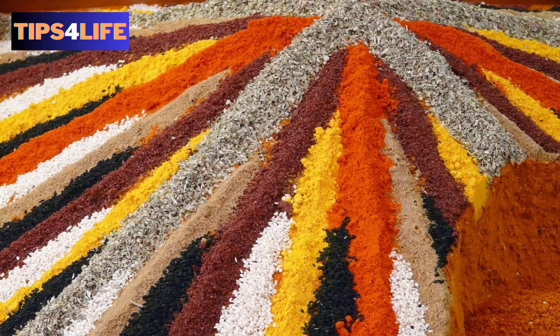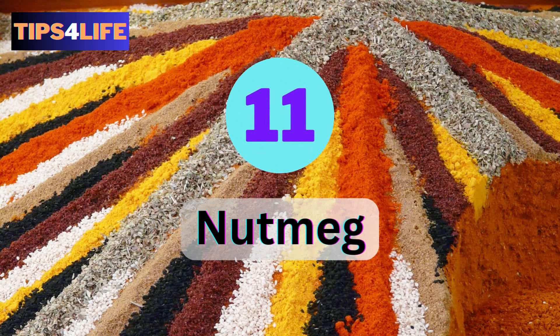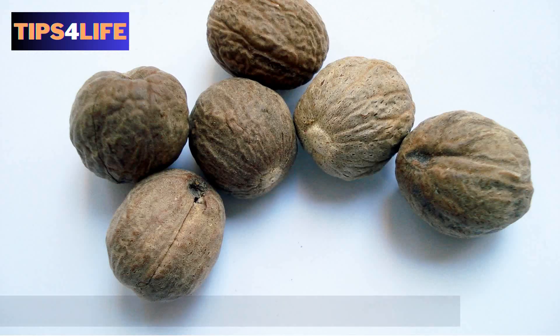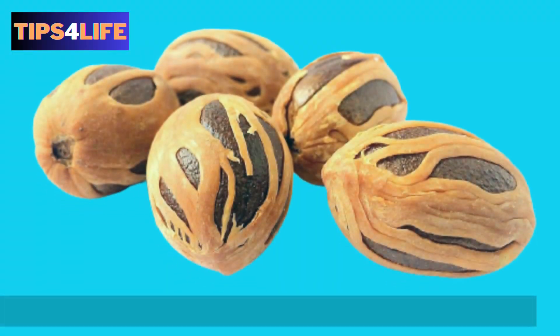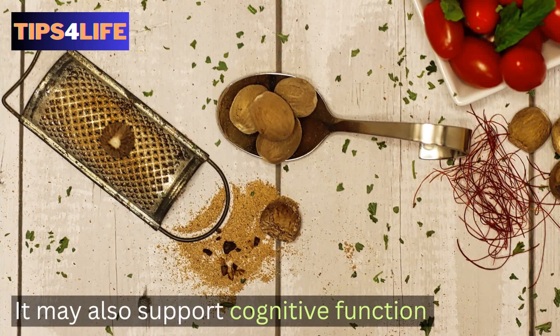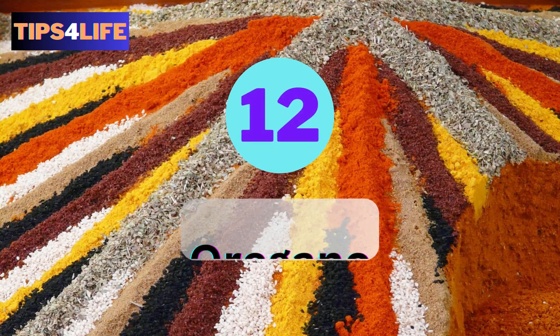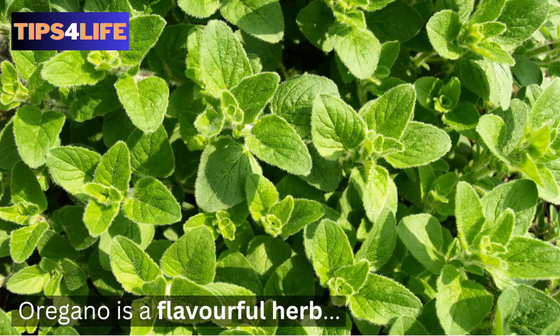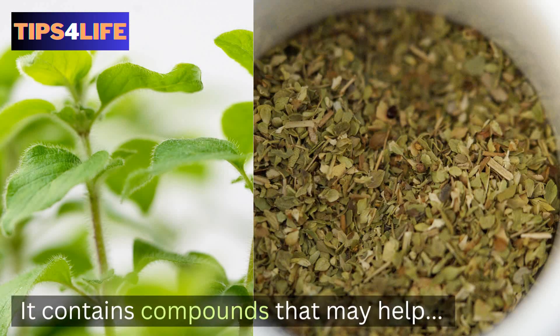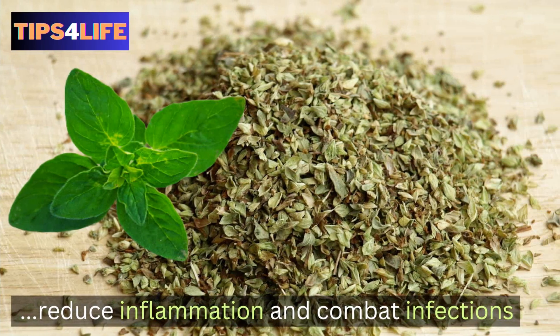Number eleven: Nutmeg. Nutmeg adds a warm, nutty flavor to dishes and contains compounds that possess anti-inflammatory and antimicrobial properties. What's more, it may also support cognitive function. Number twelve: Oregano. Oregano is a flavorful herb with powerful antibacterial properties. Research has found that it contains compounds that may help reduce inflammation and combat infections.